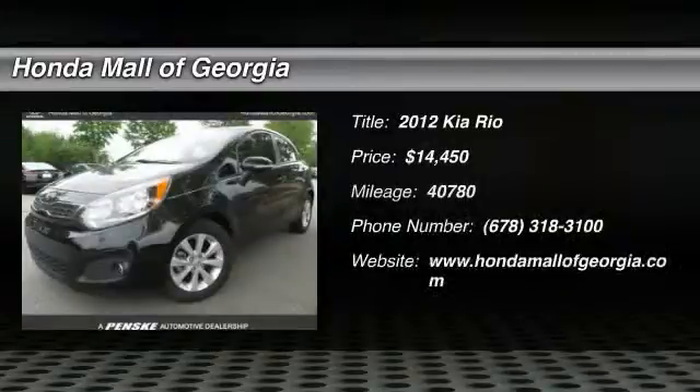2012 Rio. The Rio delivers sprightly performance, great fuel economy, and agile handling, all in a stylish package, and is priced below $15,000.